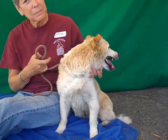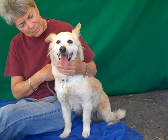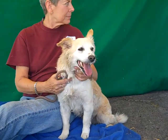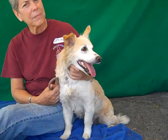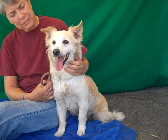She came in as an owner surrender on May 28th, which makes us sad because she probably gave love for 10 years and then they brought her in. They didn't give a reason, but they said she was good with small children, good on a leash, and got along well with other dogs — and we have seen both of those things today.